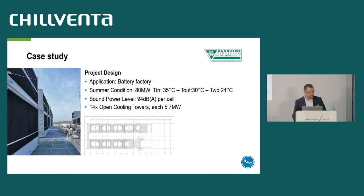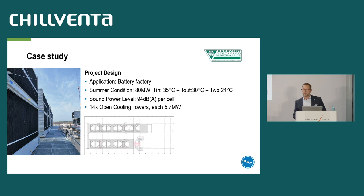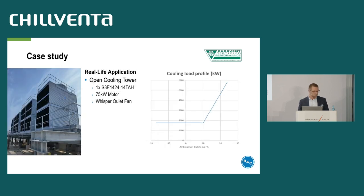I will illustrate the importance of standardized performance certification using a practical example. This is a case study of a real battery factory project in East Germany, where 14 of our biggest open crossflow cooling towers have been delivered and installed. The summer conditions and duty for selection are 80 megawatts heat rejection, 35 degrees inlet temperature, 30 degrees outlet temperature, and 24 degrees wet bulb temperature. As in almost all projects in Germany, there are sound limits here at 94 dBA per cell. To achieve those sound data, the coolers have whisper quiet fans and the largest available motor size, which is 75 kW.